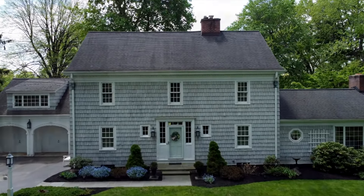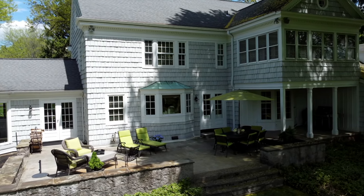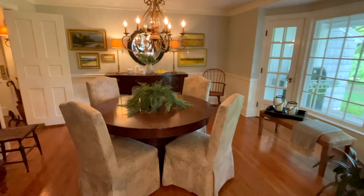Every once in a while as a real estate agent, I stumble upon a property that causes me house envy. It doesn't happen very often, perhaps once every two years. Well, I just stumbled upon a property that I would love to buy. Unfortunately, I don't have the opportunity at this point in my life to do so. My inability becomes your opportunity.